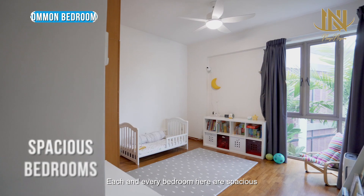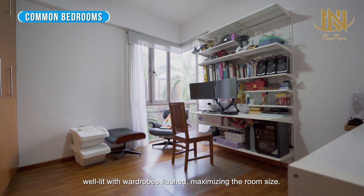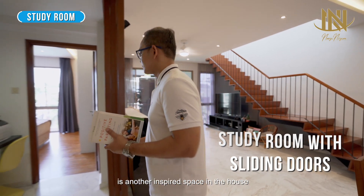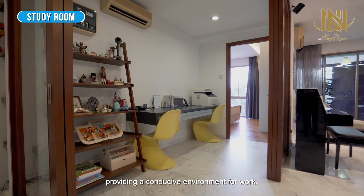Each and every bedroom here is spacious and well-lit, with wardrobes flush to the wall, maximizing the room size. The study that comes with sliding doors is another inspired space in the house, providing a conducive environment for work.